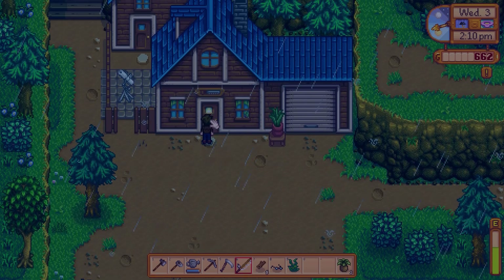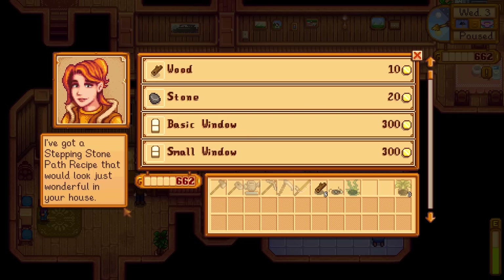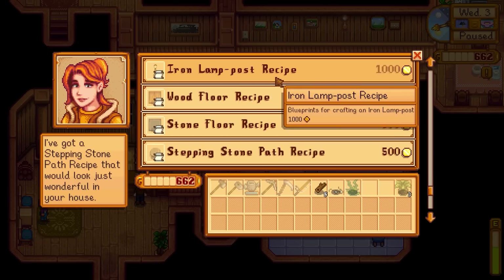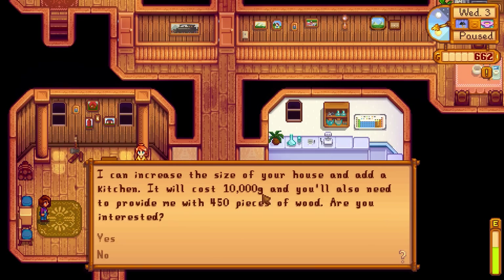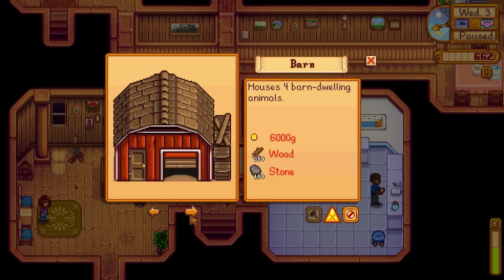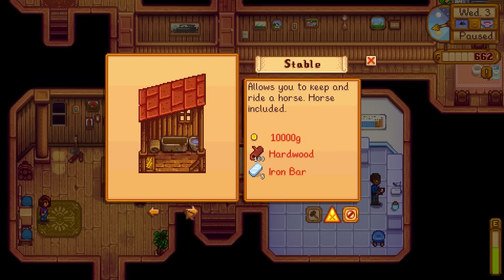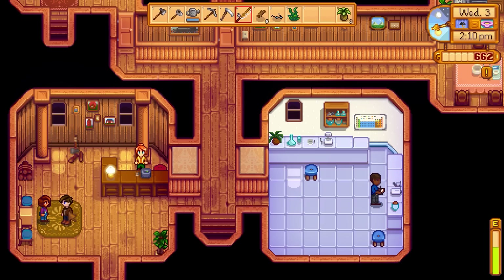Let's head there and just see what house upgrades cost and stuff like that. This, I believe, is the carpenter's shop right here. Robin's right here. So we can buy resources, furniture, and stuff. We can upgrade the house — 10,000 gold and 450 pieces of wood. And then constructing farm buildings — we can do a coop. All of this stuff is going to be really out of our price range for the time being.